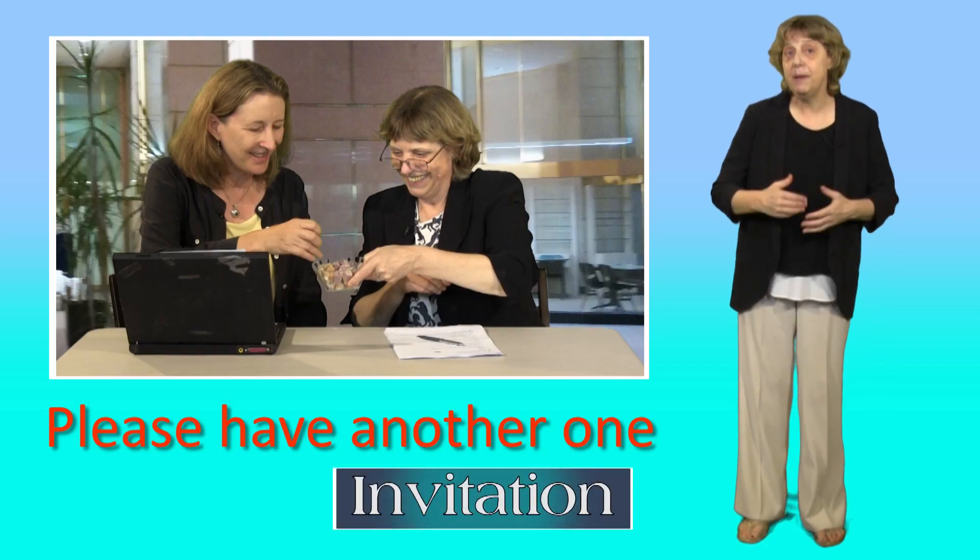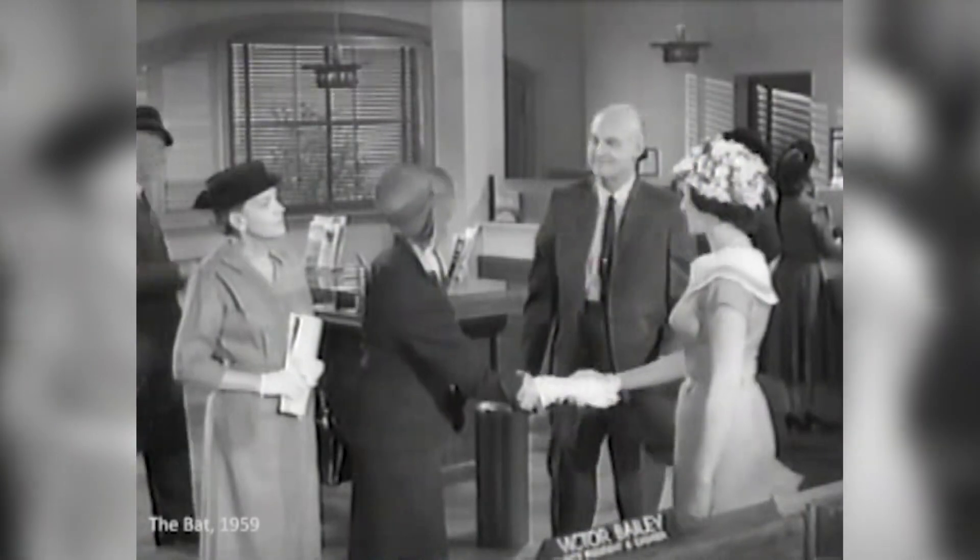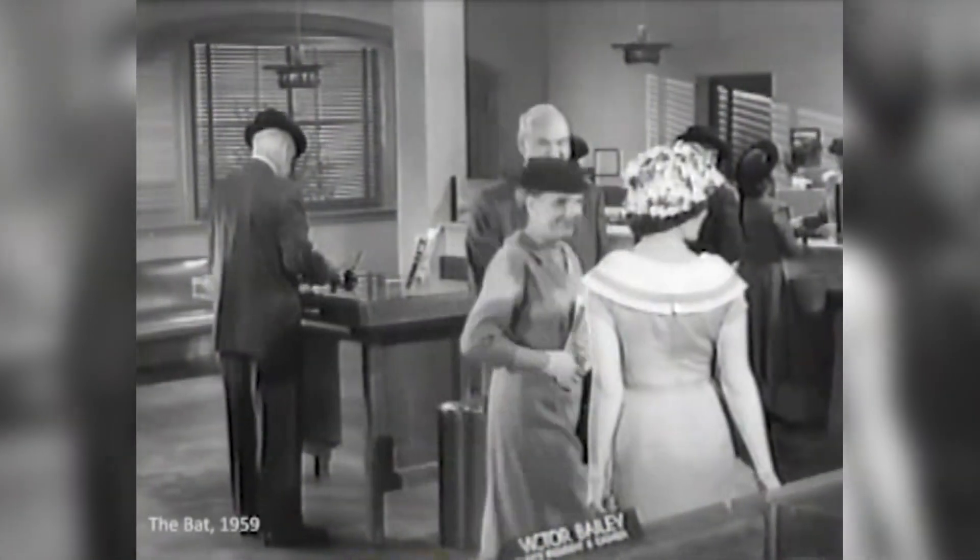There's another situation where we put please at the start — it adds force or emphasis, but it's not begging. When we're inviting people to do something, we can say please. For example, 'Oh please, have another one,' 'Please sit down,' or 'Please come and see me, Mrs Bailey.'